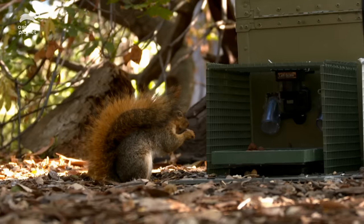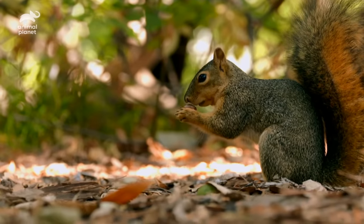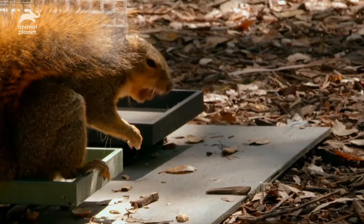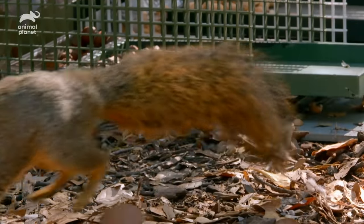First, the nut is put through squirrel quality control. A quick sniff checks if it's rotten, then a close-up inspection — they turn it in their paws, checking for holes and cracks. A cracked shell means it will rot in the ground, no good for burying. Finally, the shake test: it's confirming that there's actually a seed in that pod and getting a rough estimated weight of that item.